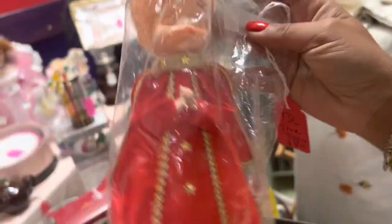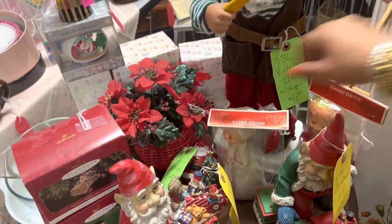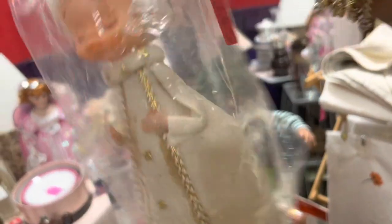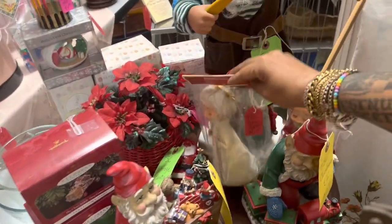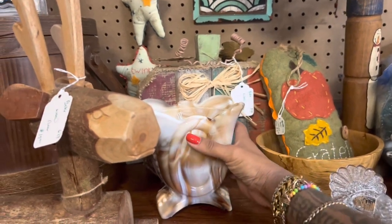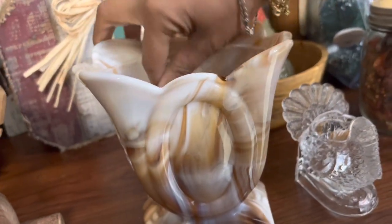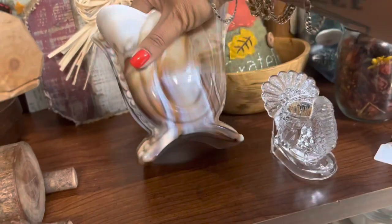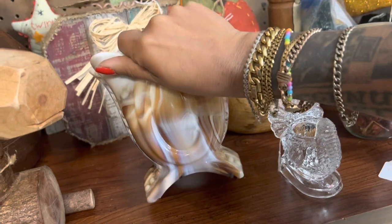Wow, these little shiny bright angels are still in their original packaging — $8. I've had a few that have been sitting online for quite some time, but the fact that this one's still in its original packaging is really appealing to me, especially with Christmas being right around the corner. Not usually a big fan of brown but I love this chocolatey color of slack glass — it's really pretty. Heavy thing, 18 bucks, so probably about what I'd get for that after fees.